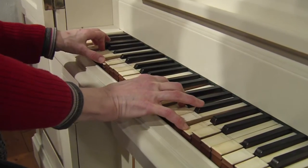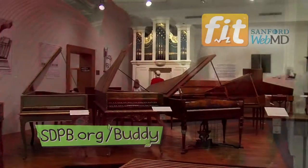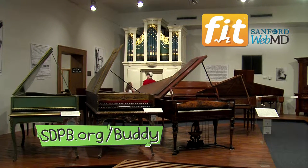In fact, there's more than 300 pipes. The organist uses the keyboard and levers to create music that Buddy says is beautiful. I like that sound.